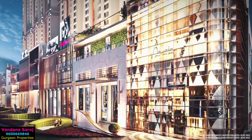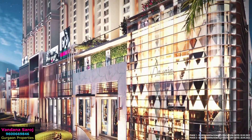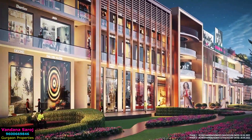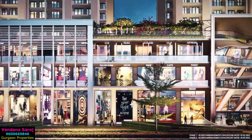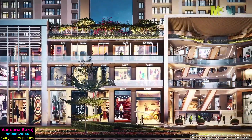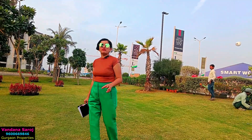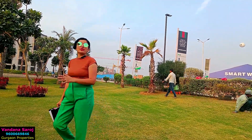Now let's talk about commercial. This is the first high street retail market by M3M, which is going to be the first of its kind on Dwarka Expressway. It is going to be a combination of retail and food and beverages. Because of the Delhi-Gurgaon border location, you will get footfall from both Delhi and Gurgaon.